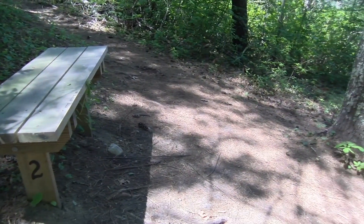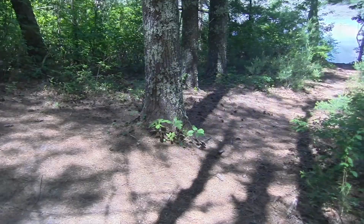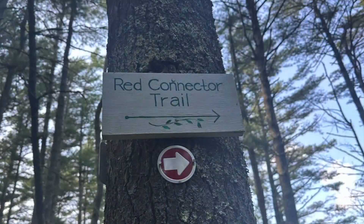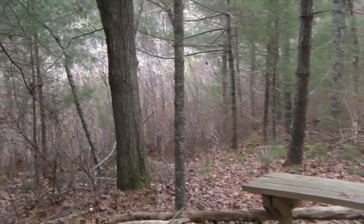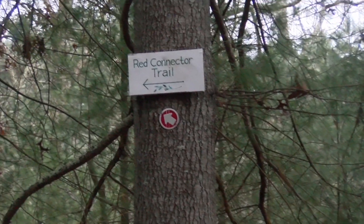The path on the right continues along the green trail, which includes a bench with a view of the titular Shallow Pond. The left path is marked by a red arrow sign, which leads to a bench and sign marking the red connector trail, which leads back into the green trail but offers visitors a chance to explore off the main path.